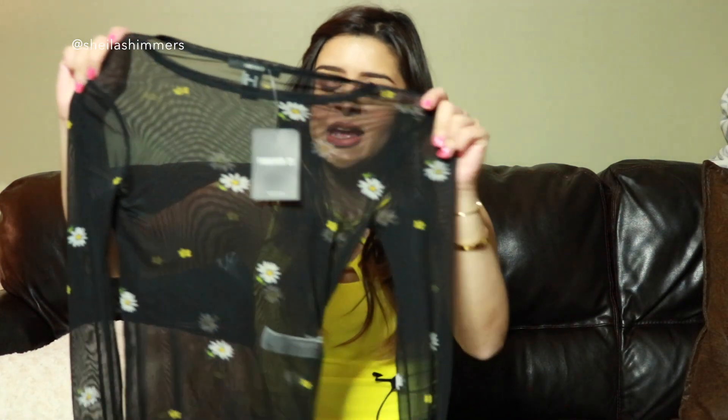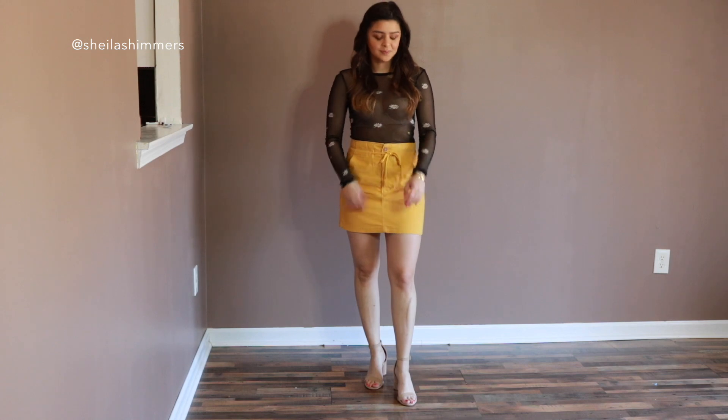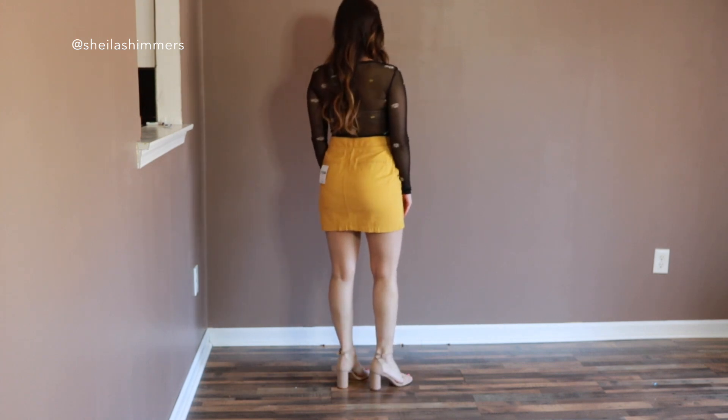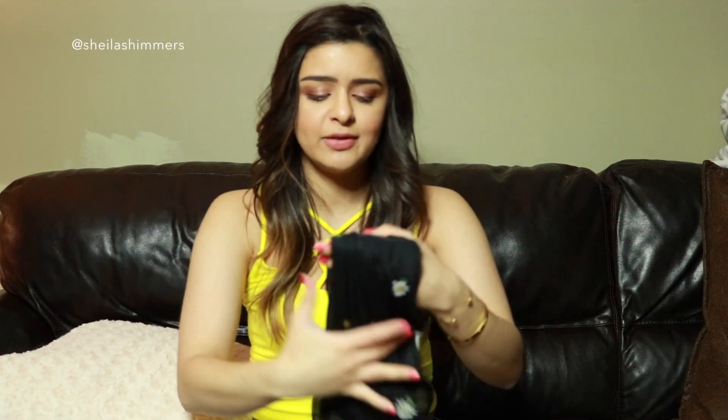The next item kind of surprised me that I actually purchased it — it's this lettuce top and it's black. It has some flowers on it and I really love the details; they're white and yellow, and it has some little ruffles at the ends on the sleeves and also on the actual shirt. It is very see-through, so I feel like I would pair this with maybe a black bralette or something like that — I think it would look really cute. This one is in size small from Forever 21 and it retails for $13. I feel like this is super cute; sometimes you have to spice up your closet and try new things.